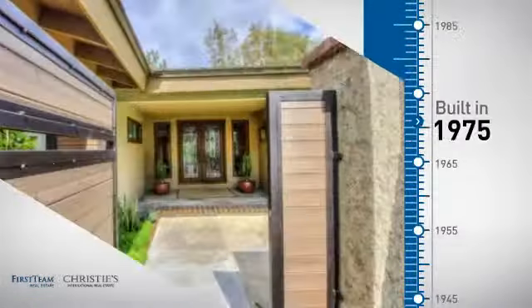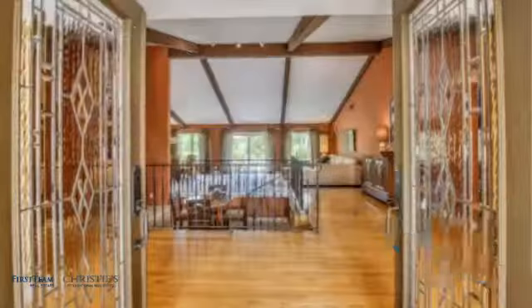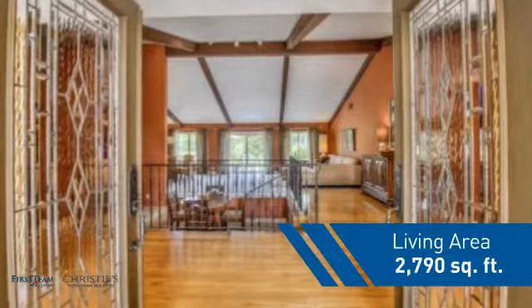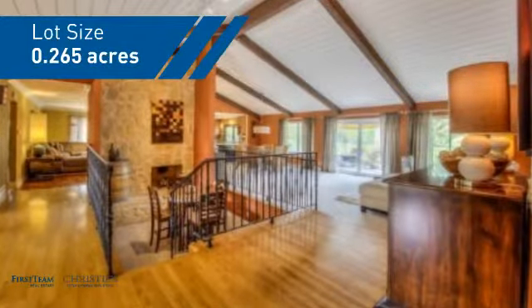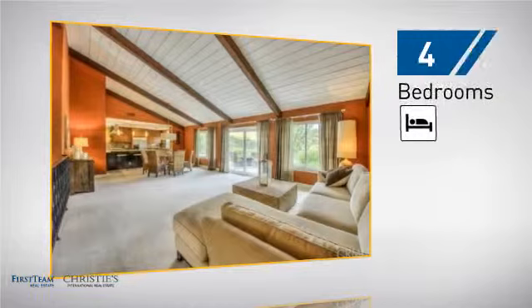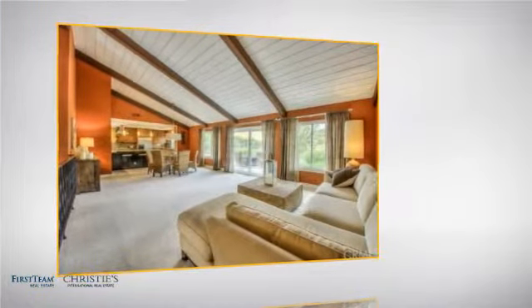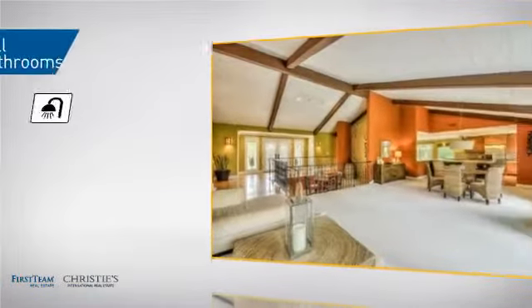This property was built in the late 70s and features over 2,700 square feet of space, giving you a spacious layout to play host or kick back and relax after a long day. Inside, you'll find four bedrooms, so everyone has a private space to come home to, as well as three full bathrooms.